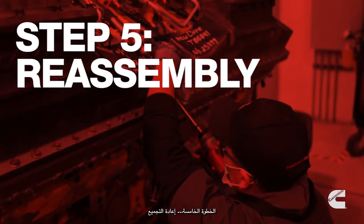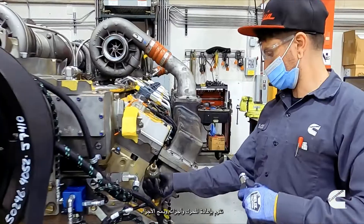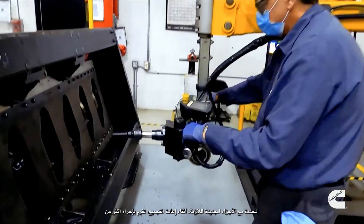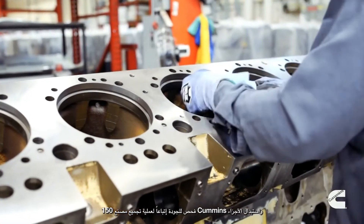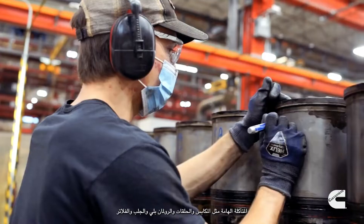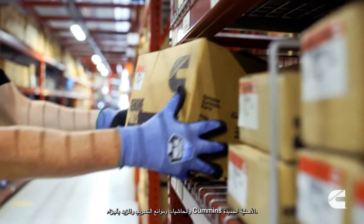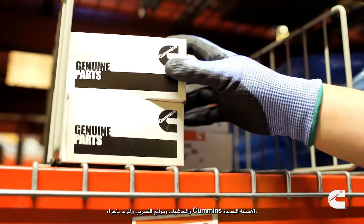Step 5: Reassembly. We put the engine back together, combining remanufactured parts with any new parts that are necessary. During reassembly, we perform over 150 quality checks that follow the Cummins factory reassembly process. We replace critical wear parts such as pistons, rings, bearings, bushings, filters, gaskets, seals, and more with new, genuine Cummins parts.